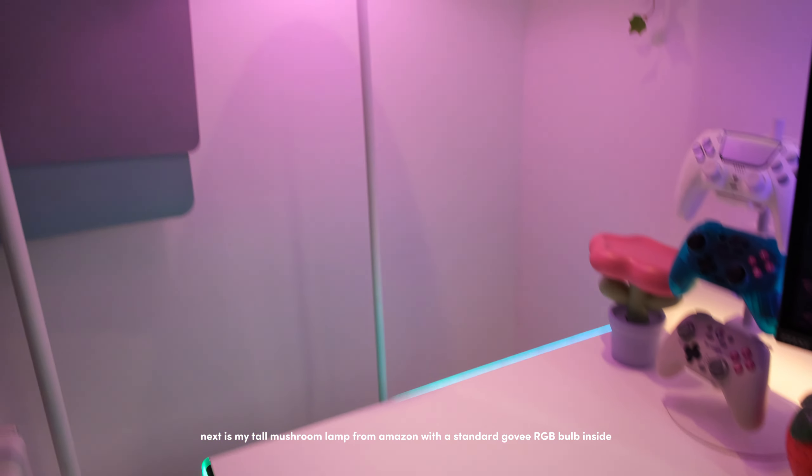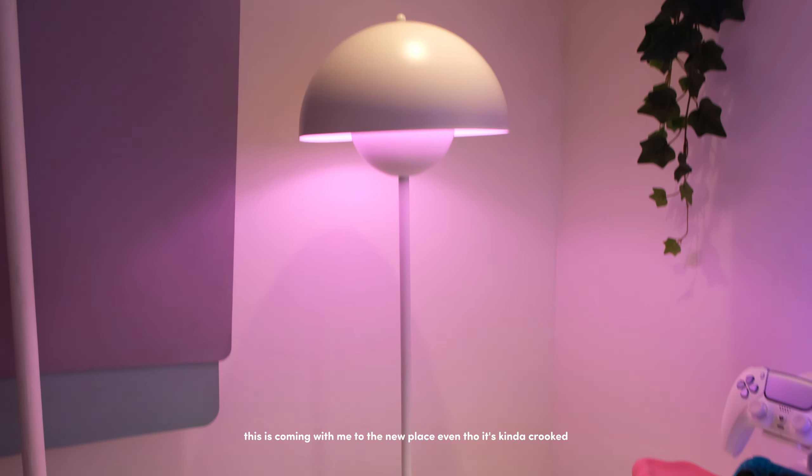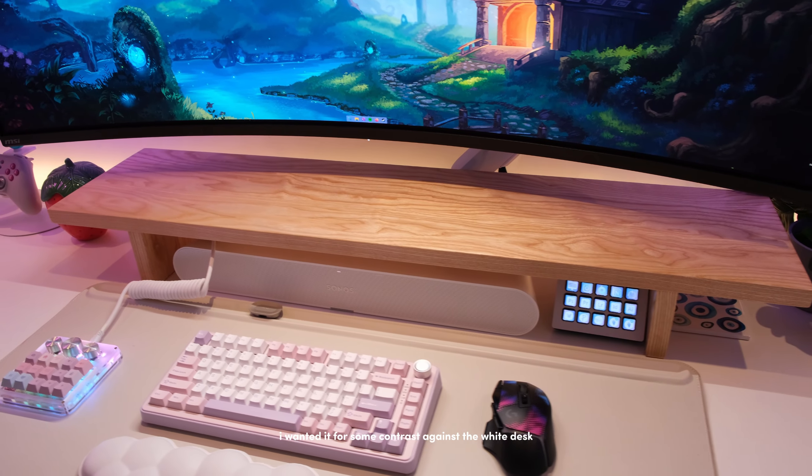This cute tulip is from AliExpress — it's a bit janky because it came broken and I super glued it. I love it but it's absolutely overpriced. Next is my tall mushroom lamp from Amazon with a standard Govee RGB bulb inside; this is coming with me to the new place even though it's kind of crooked. My monitor shelf is also from Dusky in white ash wood — I wanted it for some contrast against the white, and I also have the matching desk drawer by them.